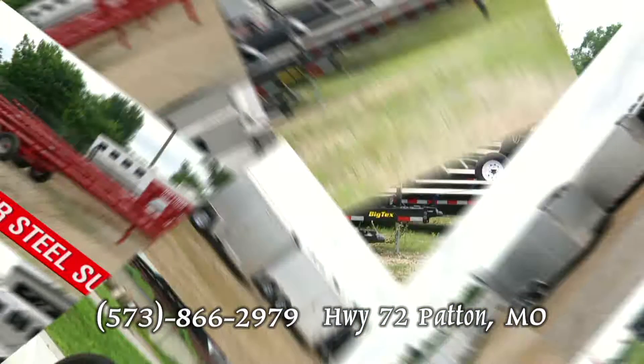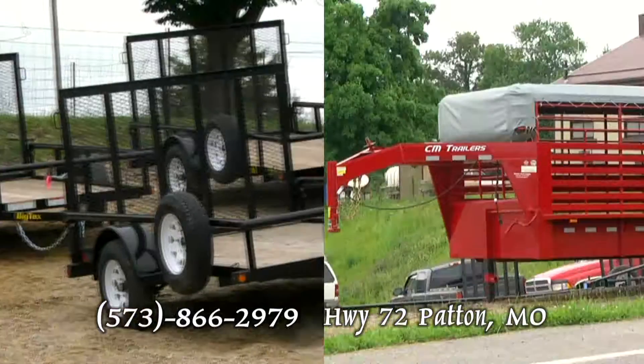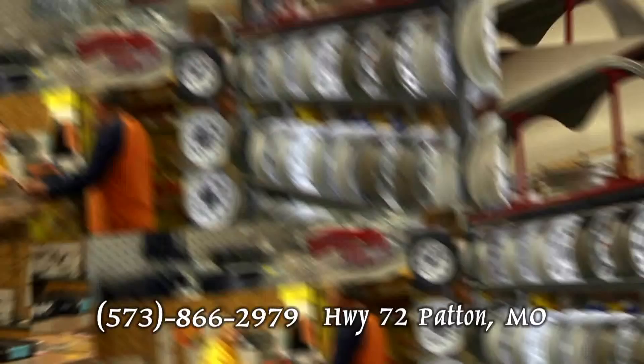Mauser Steel is the place in the heartland for everything trailers. They have new and used in all types, like horse, utility, dump, gooseneck, and auto haulers. In the most recognized brands like Big Tex, Hallmark, Featherlight, and CM.